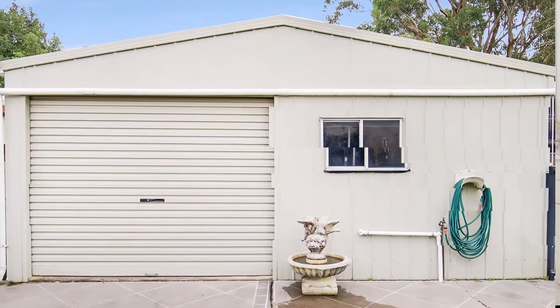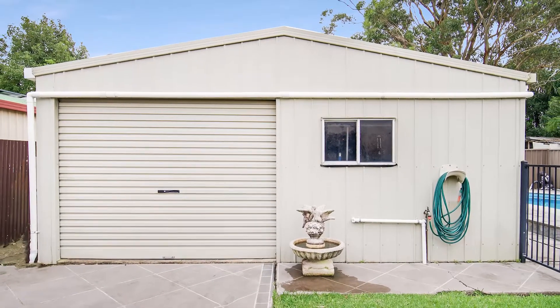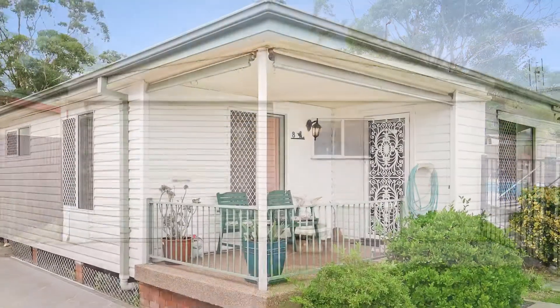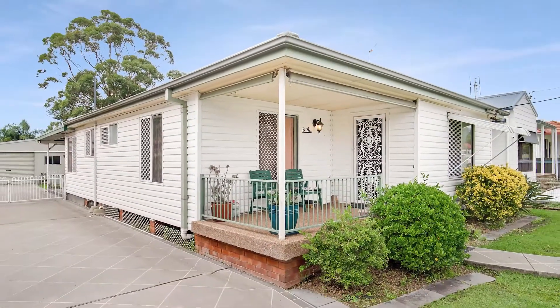Completing this wonderful home is its overly large garage that is big enough for all your toys, or if you just like to tinker, along with plenty of space for all your vehicle needs.